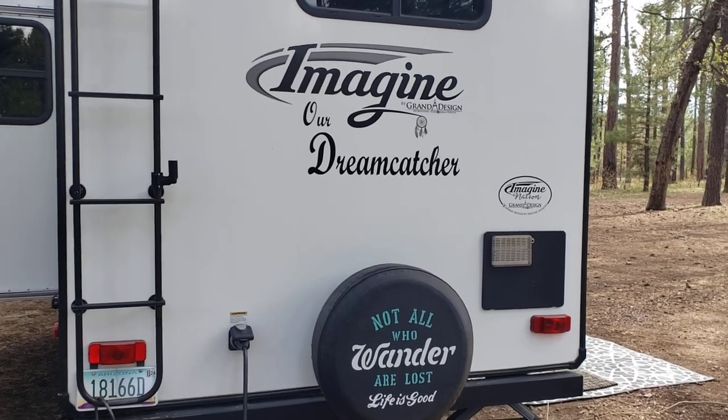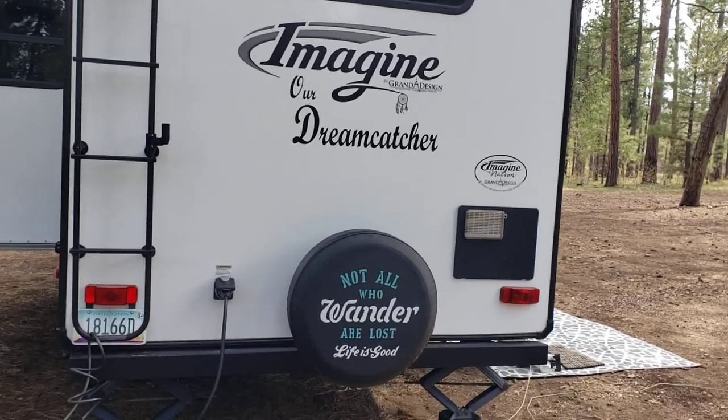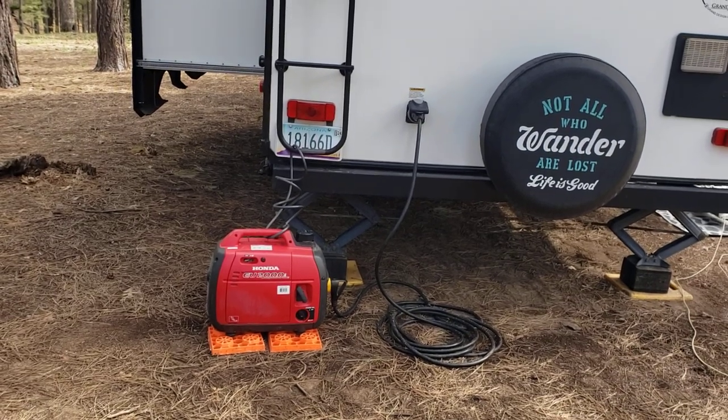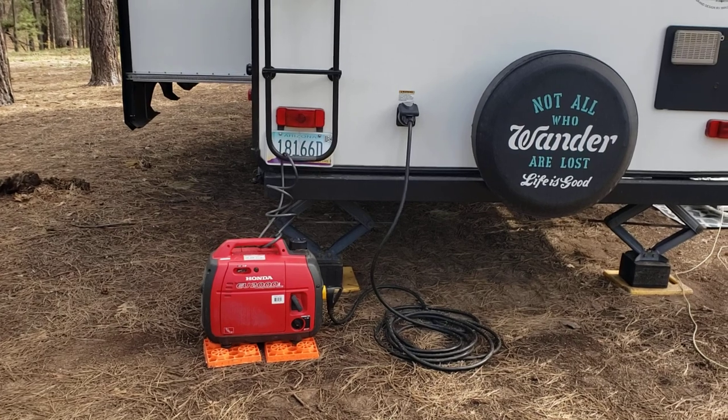Well, I think I can probably talk about that since I have both, but let me back up and show you what I'm running right now. I've got one of the little Honda generators hooked up to the back of my trailer. But I also have solar panels.